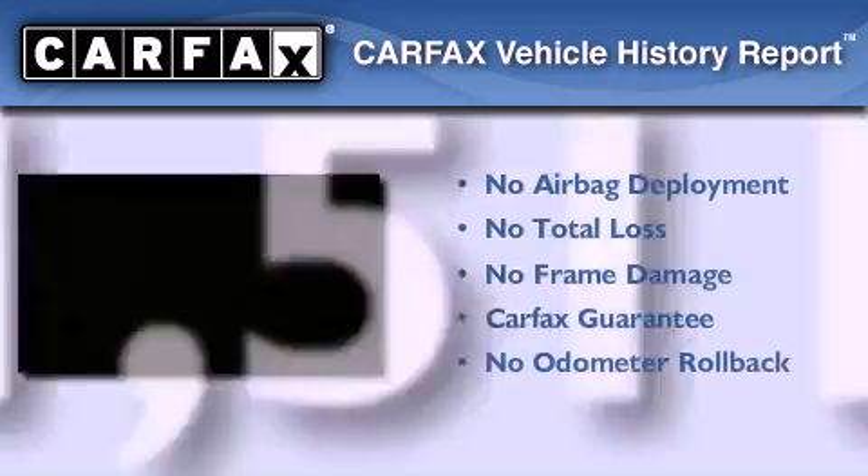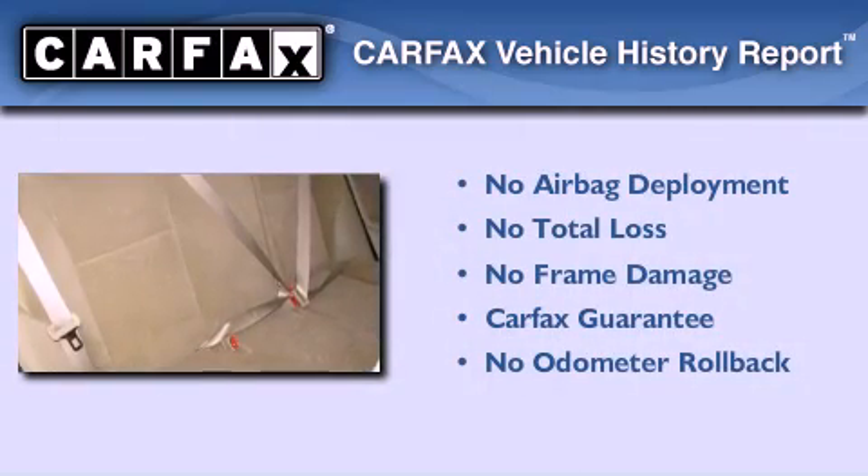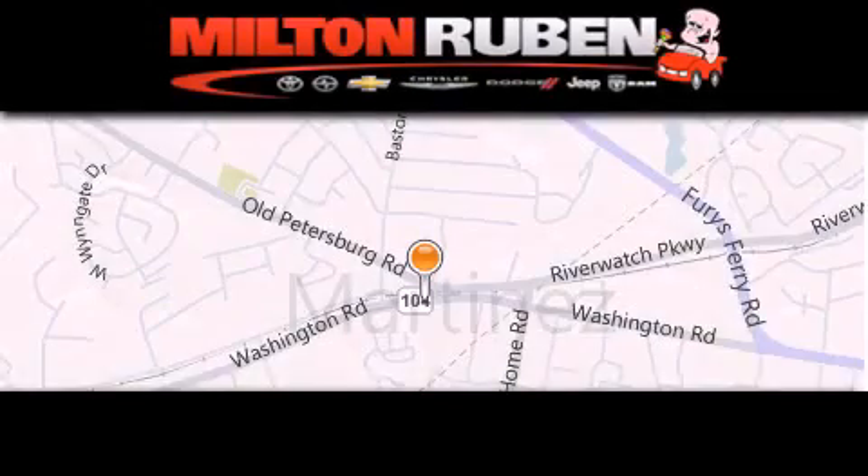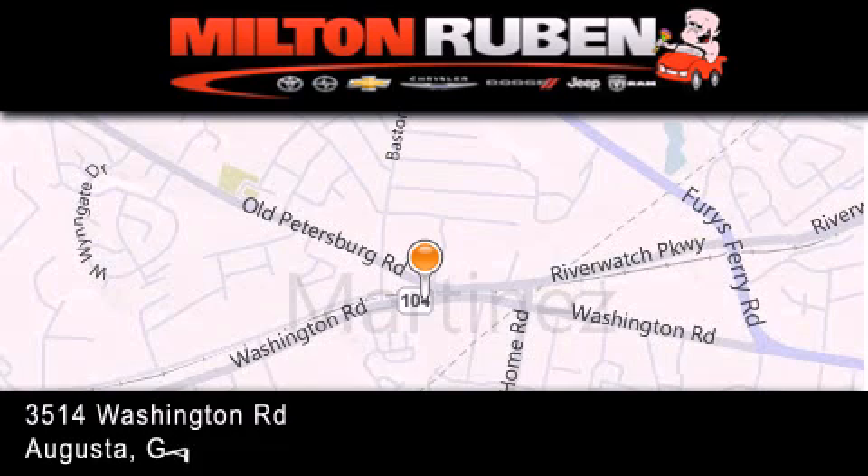Not to mention that this Toyota qualifies for the Carfax buyback guarantee. Contact us today to arrange your test drive. Come experience the Drive Baby advantage here at the Milton Rubin Superstore.